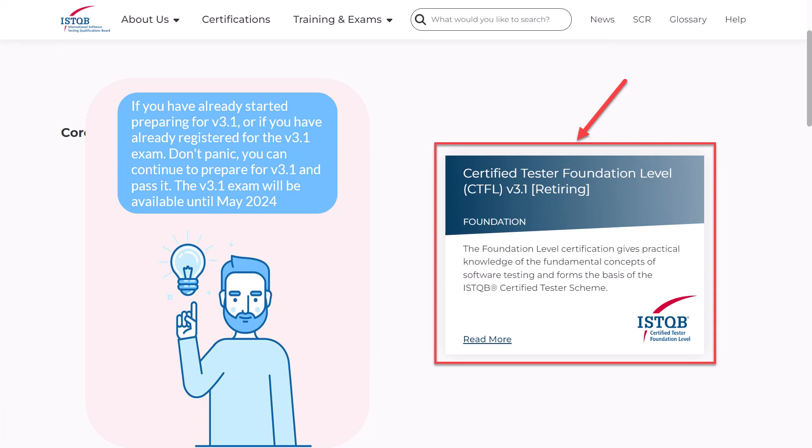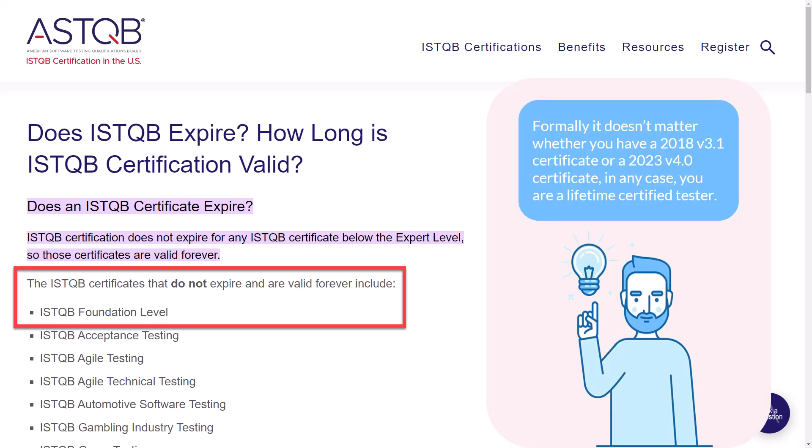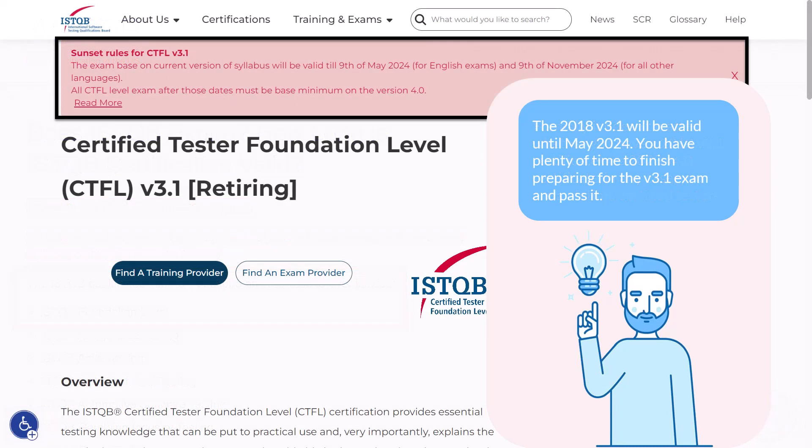There are two main reasons not to panic. The first is that Foundation Level certificates do not have an expiration date and are valid for a lifetime. Formally, it does not matter whether you have a 2018 version 3.1 certificate or a 2023 version 4.0 certificate — in any case, you are a lifetime certified tester. The second reason not to panic is that version 3.1 will be valid until May 2024, so you have plenty of time to finish preparing and pass it.